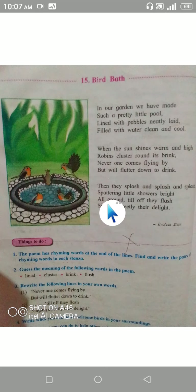So this was the poem 'Bird Bath.' I am going to send you the picture along with this video, and you have to write it into your notebook. Please do complete your homework. Thank you.